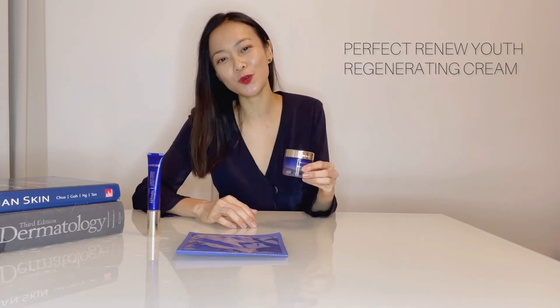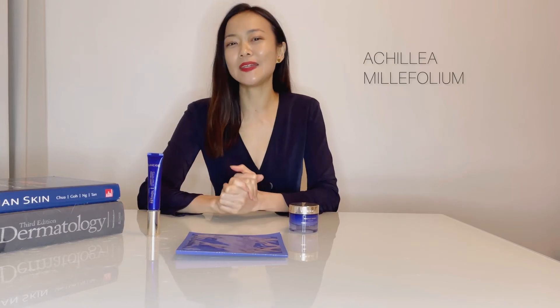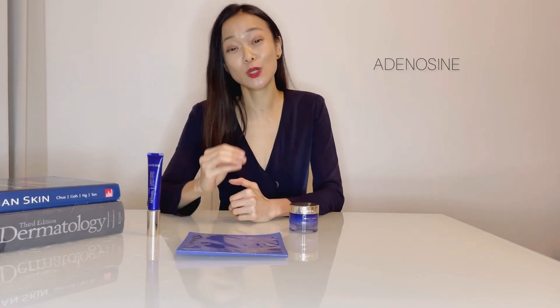The Perfect Renew Youth Regenerating Cream is formulated as an ideal night cream. It contains active ingredients such as acerola extract, a potent antioxidant that can reverse signs of oxidative stress, and yarrow extract, which can help to reduce skin inflammation. These anti-inflammatory properties are essential to minimize skin redness and cell damage while you rest. It also contains glutathione, which helps to restore cellular energy, and adenosine, which stimulates collagen production and has direct anti-wrinkle properties.